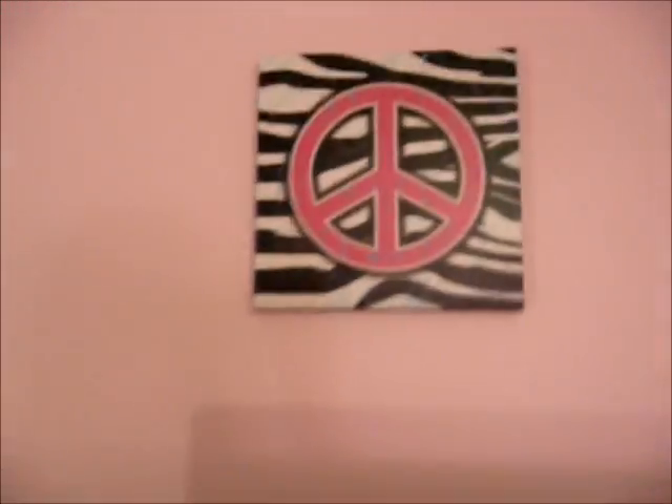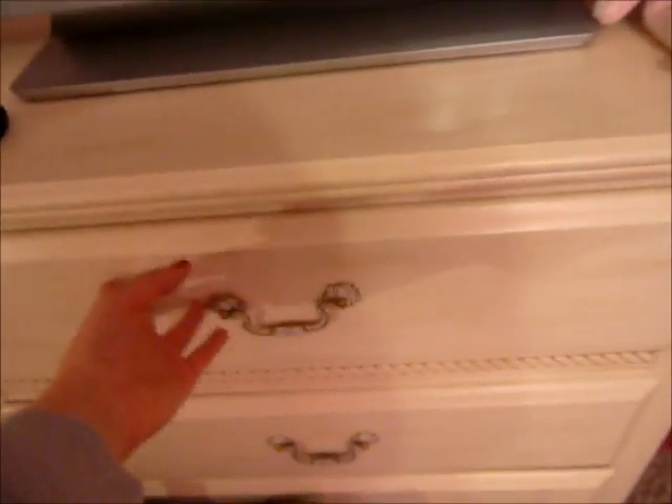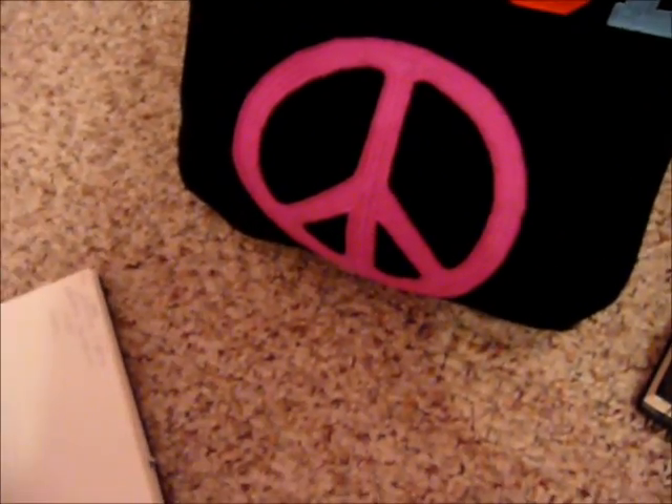Right here I have a peace sign with zebra picture — it's really cute, I got it from Hobby Lobby too. Then here's my TV. I have a cute little beanie baby and a cute trash can. These drawers are just kind of like pajamas and some personal stuff at the bottom. Right here is my school bag — it says peace on it and I keep my books in there. And then I have my sketchbooks. I don't know, you guys probably think I'm crazy, but I have four sketchbooks because I just love to draw.